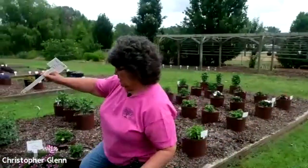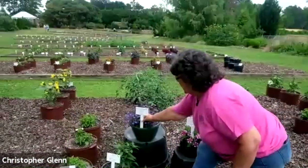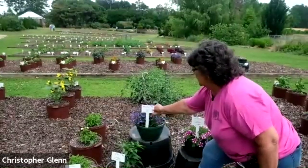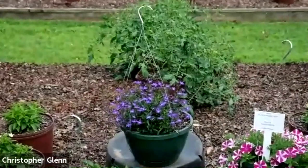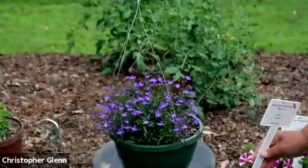Hanging baskets — I've brought some over because I want y'all to be able to see them. I'm putting the label back in so y'all can see it. This is the Magata Compact Dark Blue, a Lobelia — I think it has such an electric blue. Especially with this nice cloudy day, you can see the vividness of the flower color on there. It's really nice.